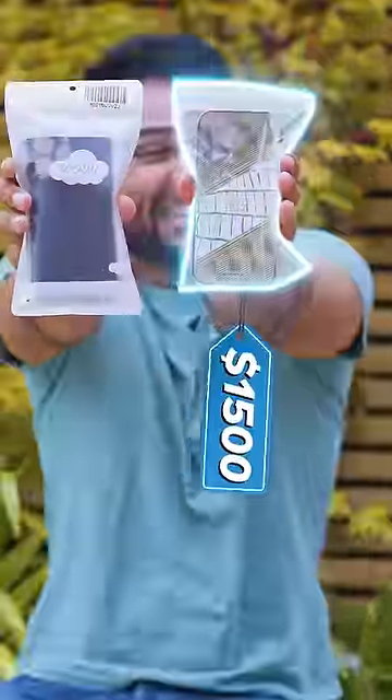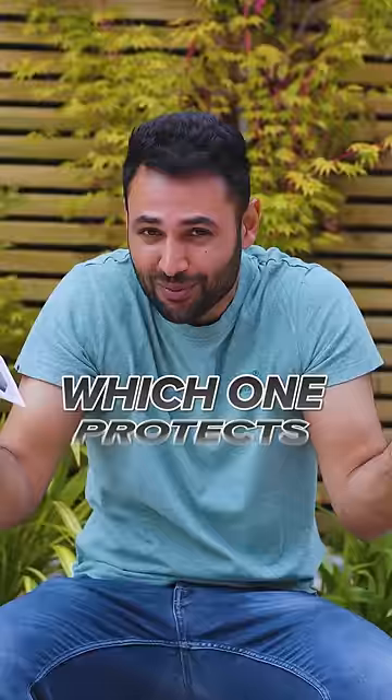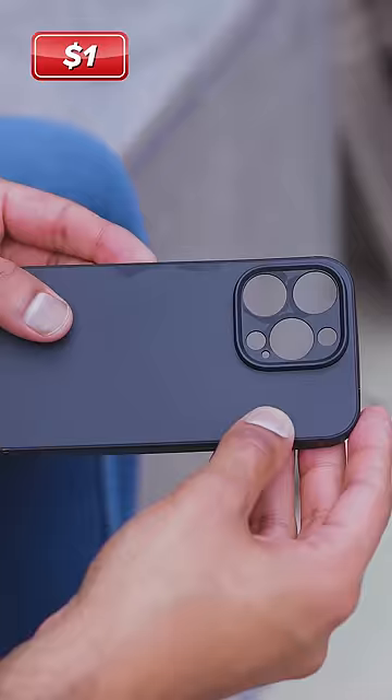$1 versus $1,500 phone case — which one protects your phone better? The $1 case comes packaged in a cheap plastic bag with some free smudges on it. The $1,500 case also comes in a plastic bag. This is a work of art.